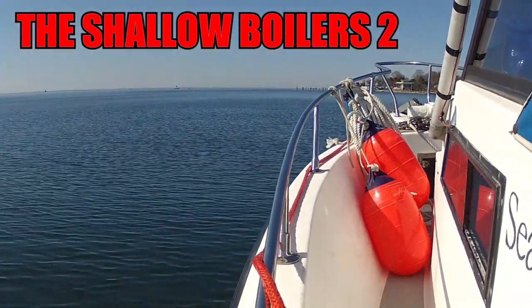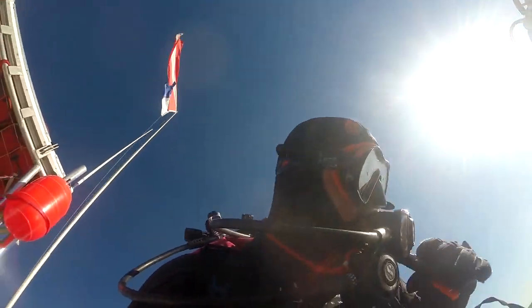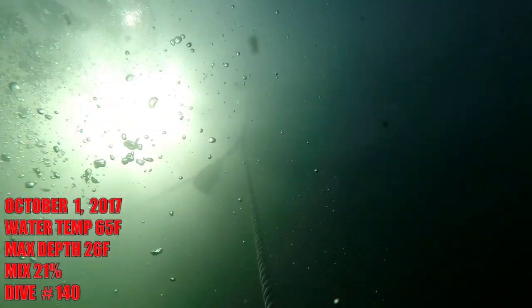Let's go back to the shallow boilers wreck. It's the second time we've been there and I have a guest on the boat. We wanted to get him in the water and it was kind of windy, so we got something close to shore. It's got some pretty consistently good visibility, so we're going to go down and try our luck today.